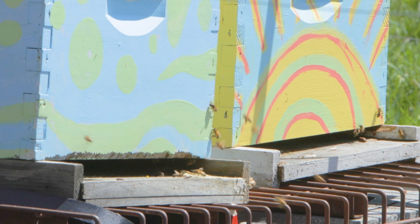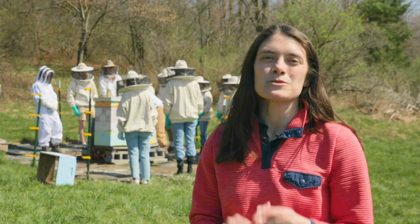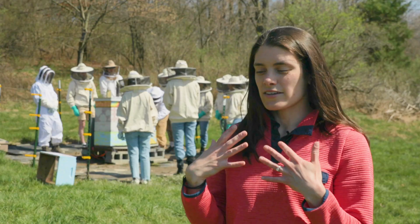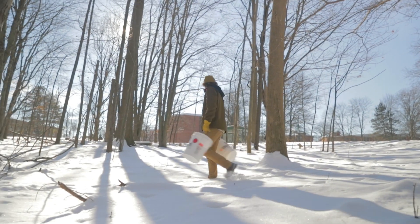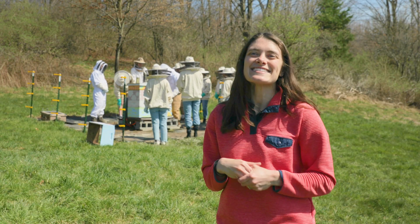We take a very interdisciplinary approach where we talk about the history of maple syrup production and beekeeping. We talk about the ecology, the biology, the social aspects, the cultural aspects of these two practices. Then we also go outside and actually tap maple trees and collect sap and boil it down to syrup — and of course we get to try the syrup, which is always fun.